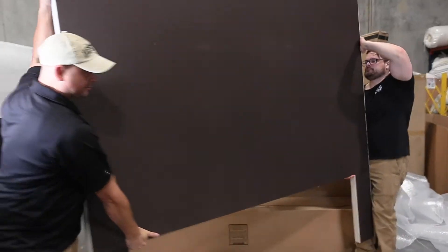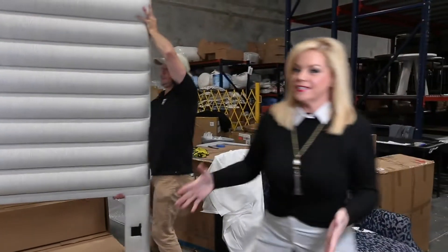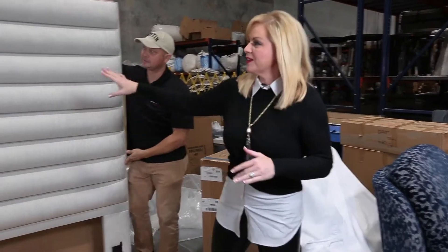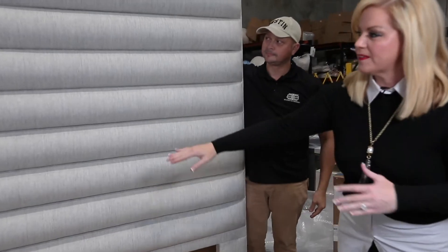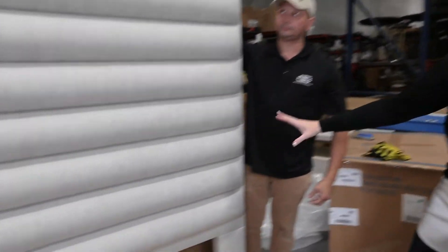Our designers, our staff — we pick every detail that goes into all of our in-stock merchandise. So check this out. This is what we call horizontal channeling — that's the pattern you're seeing, the way they've upholstered this bed with the fabric. Beautiful neutral fabric here.